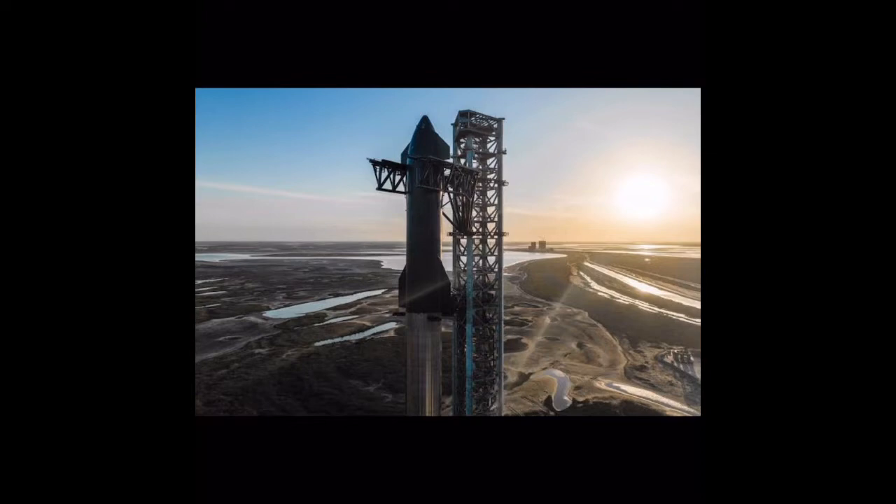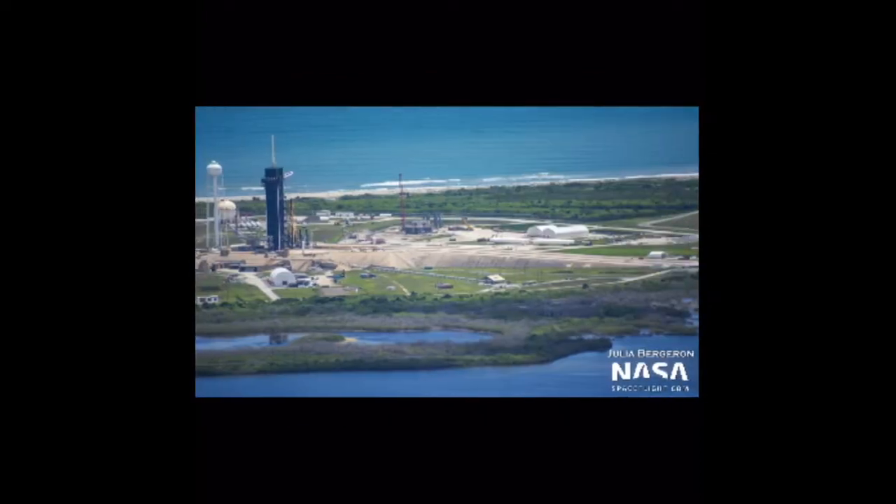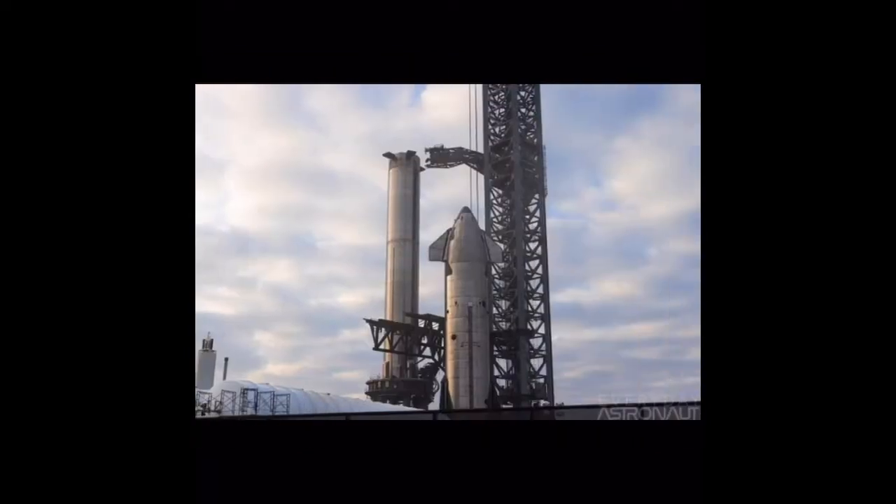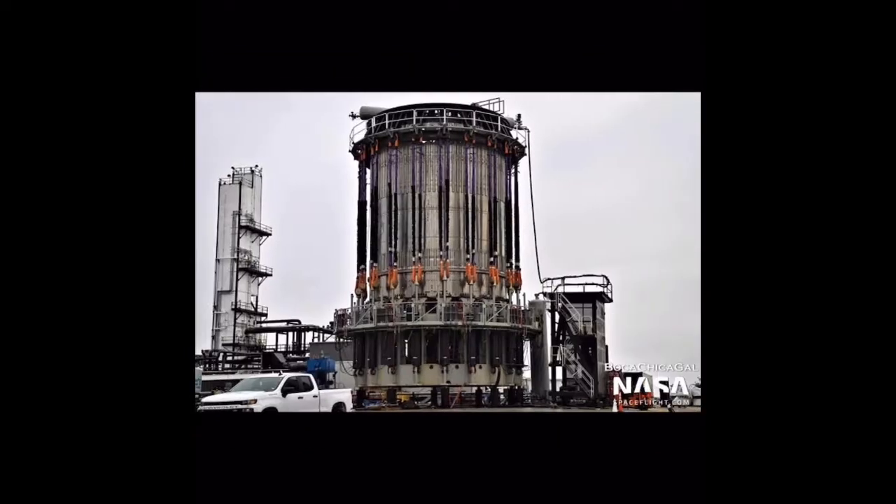The latest testing resulted in two cryo load test events prior to Ship 24 being removed from Pad A for rollback to the production site. There it will receive its three sea-level and three R-VAC Raptor engines prior to returning to the launch site for static fire tests. Booster 7, meanwhile, is currently residing in High Bay 2, nicknamed the Mega Bay, and is presently undergoing the installation of its final Raptor 2 engines, as confirmed by SpaceX chief designer Elon Musk. Booster 7 completed pneumatic and cryogenic tank testing in April on the new structural test stand.